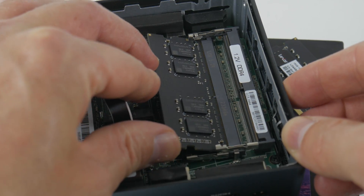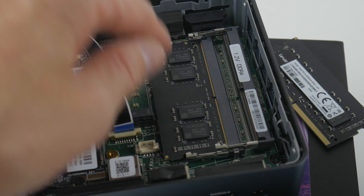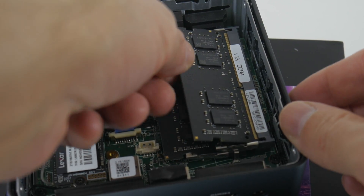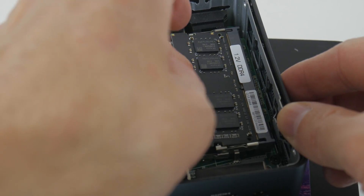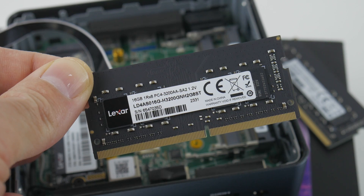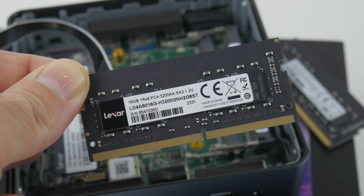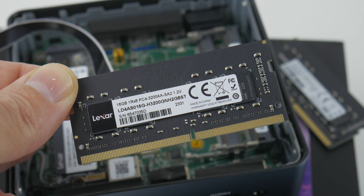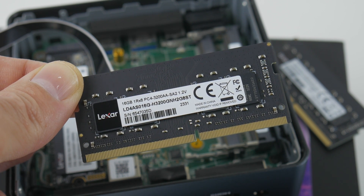We have 32 gigabytes of RAM configured in dual-channel, but they chose DDR4 memory rather than DDR5 — very likely to keep costs down. The memory is from Lexa, DDR4-3200 with CL22. If you need more RAM, you can upgrade to 64 gigabytes.